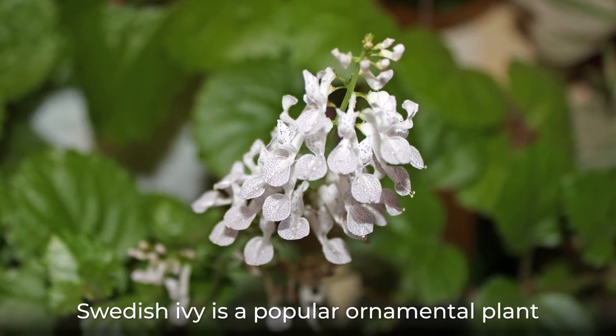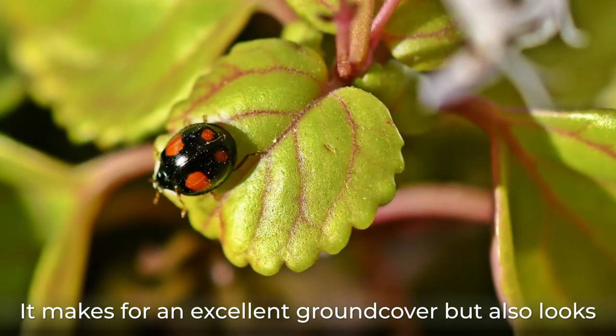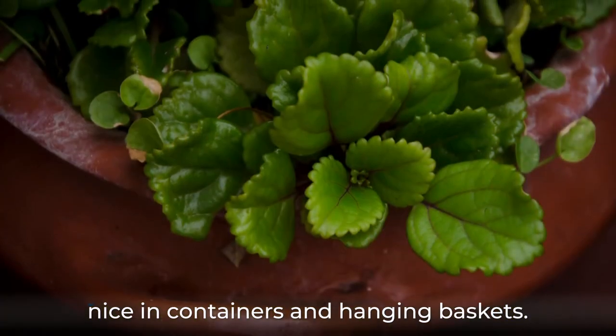Swedish Ivy is a popular ornamental plant due to its versatility and low maintenance. It makes for an excellent ground cover but also looks nice in containers and hanging baskets.